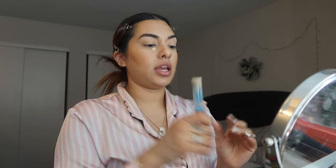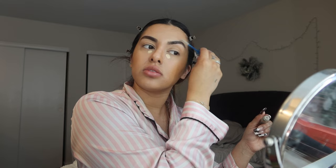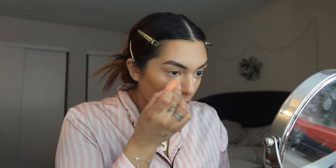Before the concealer starts to crease, I like to go in with my Hourglass and put a little bit right here to brighten up the eye. Meanwhile that sets, I'm going in with my brow gel — I use three different types of brow gels. This one is a clear brow gel from Essence. I like to focus the concealer mainly on the inner corner to brighten it up.